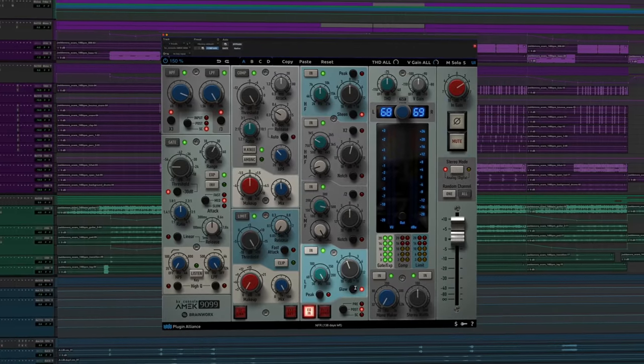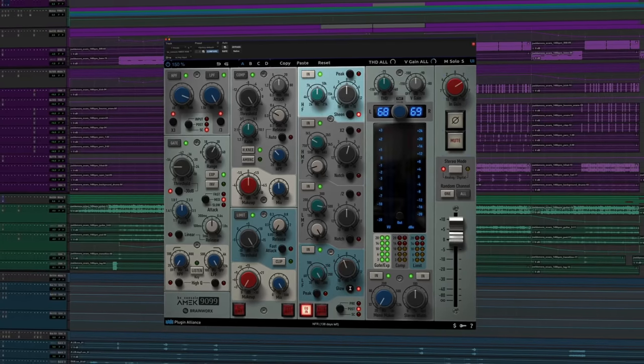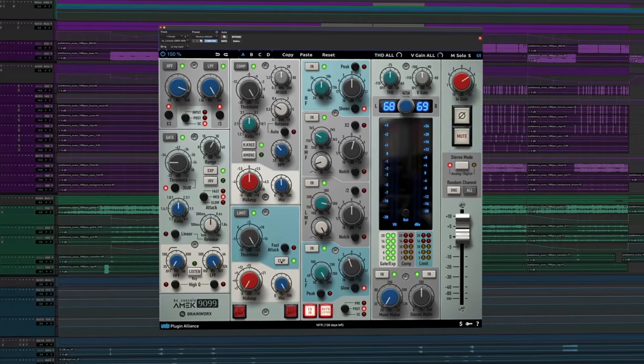Neve-designed EQs often work well for boosting, and this one has a Glow control on the low end and a Sheen control on the top end to help reshape lows and highs even further. This plugin has a bit more in it than some other bx console plugins — features not on the actual physical console, including a soft clip function and an advanced gate. What are your first impressions of the plugin channel strip, and when might you reach for this instead of the SSL or Neve console strips?